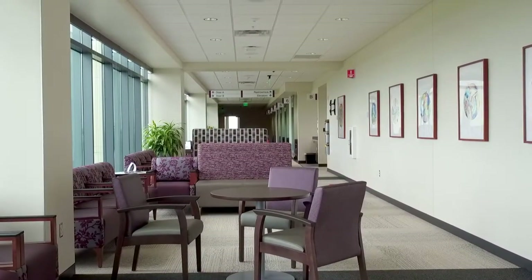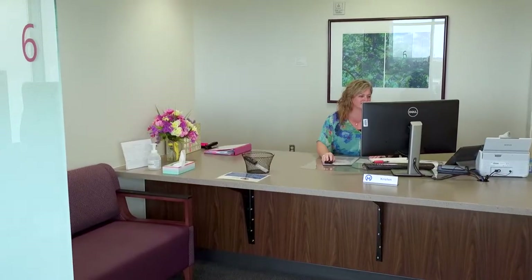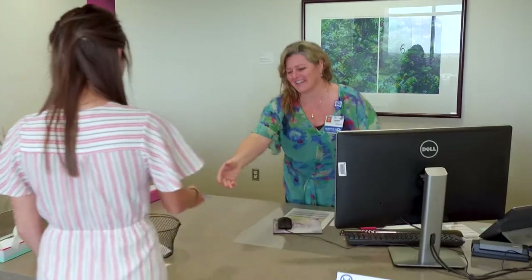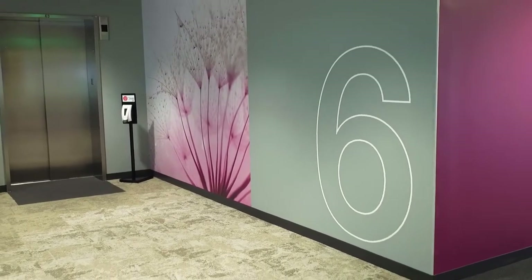The senior adult oncology program, the survivorship clinic, integrative medicine, genetic counseling, gene home, breast plastic surgery, and additional multi-specialty clinics are located on the sixth floor.